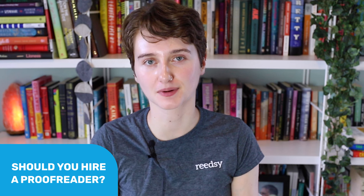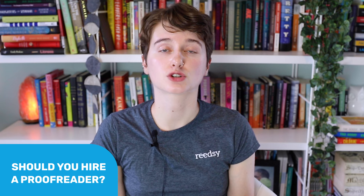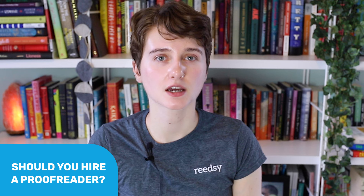In traditional publishing, every single book will be proofread. You've probably found typos in published books before — proofreading is not an infallible process, and there still can be a typo or two that slips through the cracks, but it's not a super common occurrence. As a result, if you're self-publishing, proofreading is really important in order to match that level of professionalism. A lot of indie authors try to proofread themselves to save costs, but if you're very familiar with the manuscript — which you probably are because it's your own — it's really easy to miss things. And you may not have experience with things like style guides, formatting, or indexing, which are also important parts of proofreading.